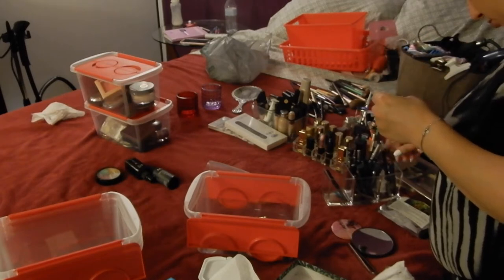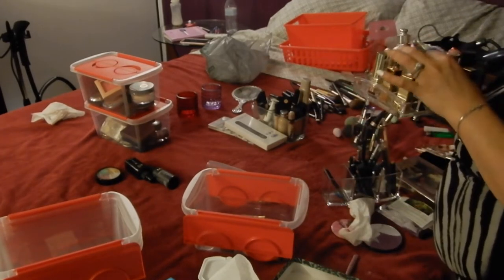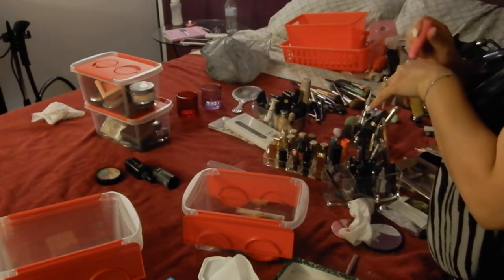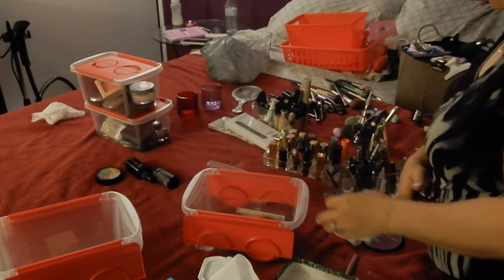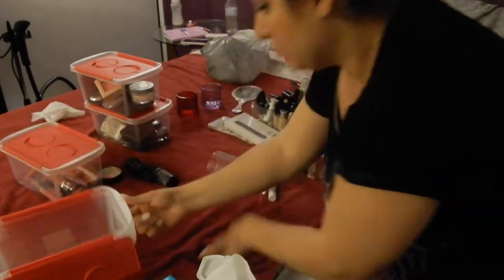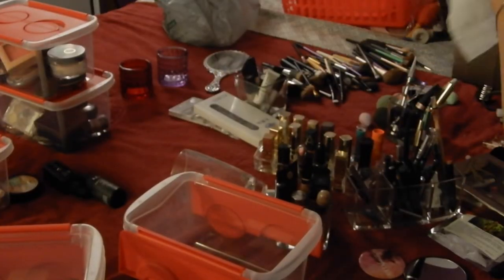I don't have as much makeup as the makeup gurus or other YouTubers, but I have enough. I also got two little glass jars — a red one and a purple one — for my brushes, and then basic clear square ones to put brushes in as well.